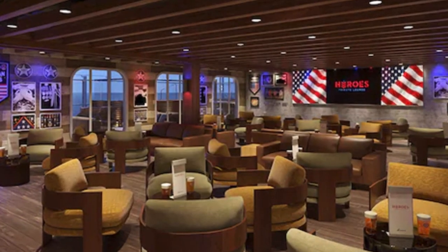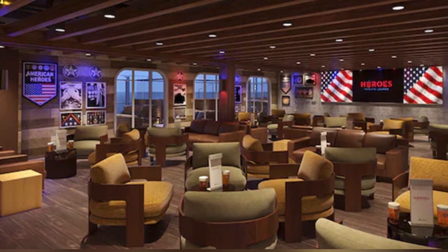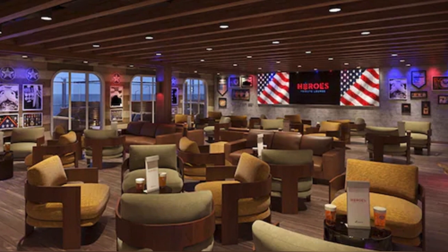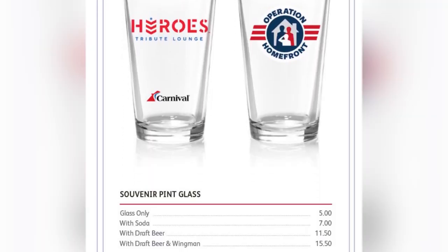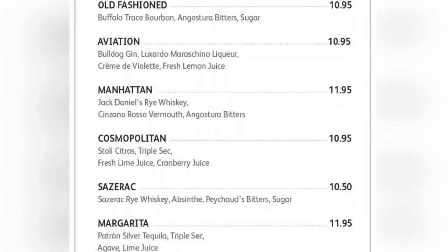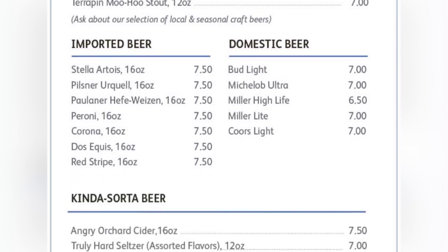The Heroes Tribute Lounge is a welcoming space with a patriotic touch. A large American flag decorates one wall alongside photos of heroes from various walks of life. The atmosphere is cozy with comfortable leather chairs and dim lights, making it a perfect spot for relaxation. Bartenders mix specialty cocktails with precision and guests can enjoy live music or simply unwind while gazing at the sea. This wonderful spot aboard Carnival ships honors our military heroes.